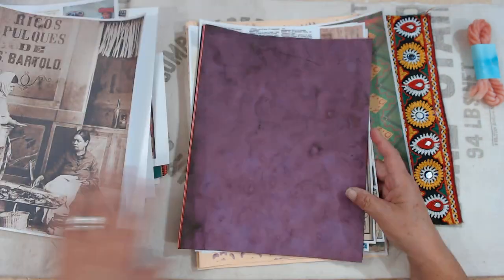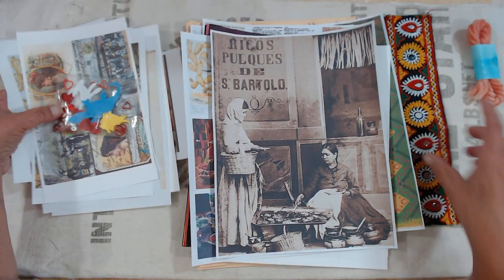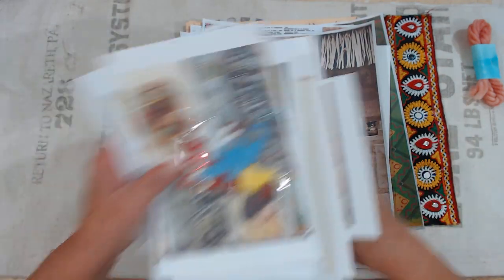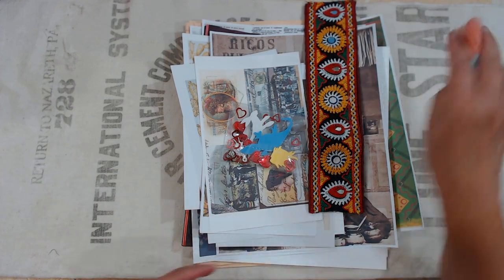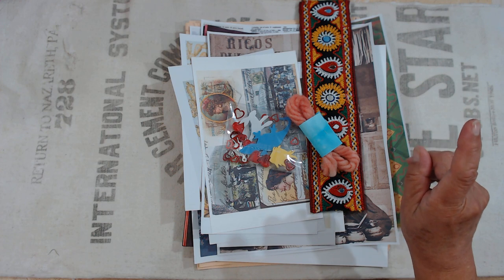And a file folder, because I like to make all kinds of goodies with file folders. All of these goodies will be in the kit — and then another piece of fabric comes with it.